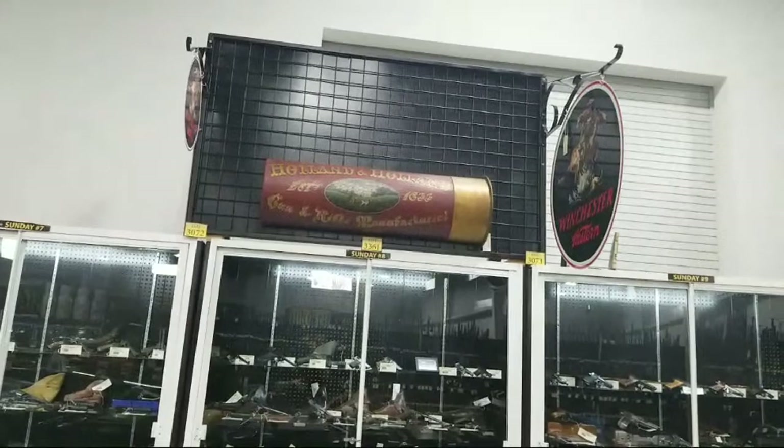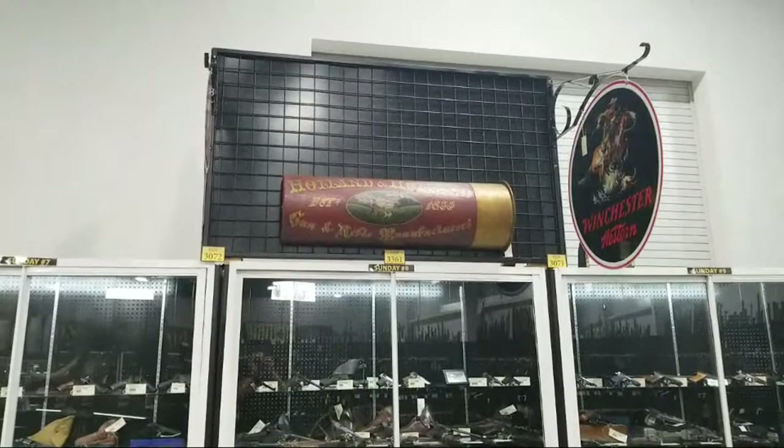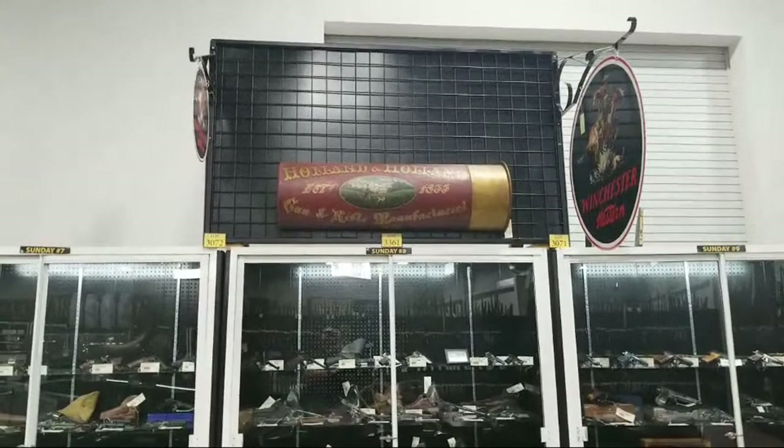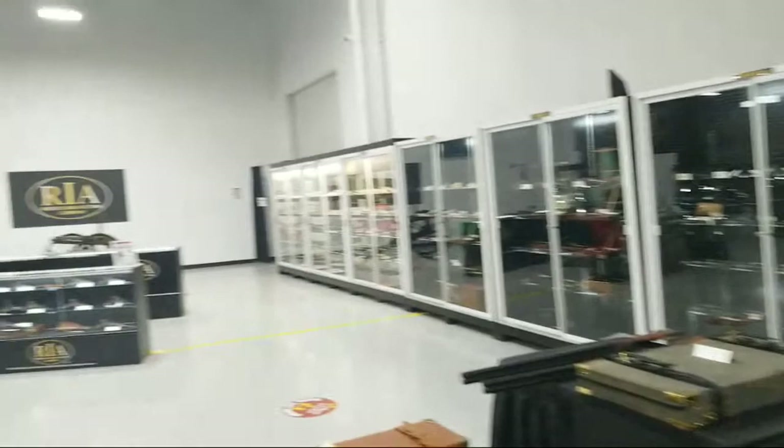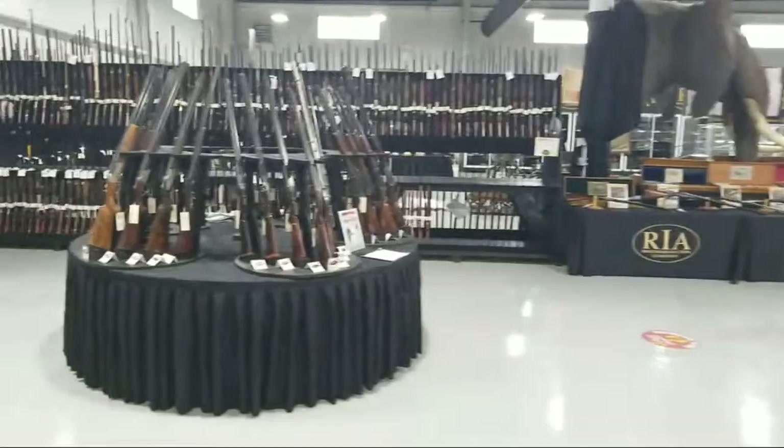Some of the non-firearm items in this sale might be some of the neatest things — items I didn't have time to share. There's this neat old store display from Holland and Holland, gun and rifle manufacturers. It's on a big old shotshell with original paint, and there's a scene on it with a man and his dog in the field. You don't see those all the time — you barely see those.